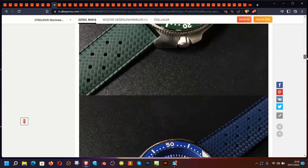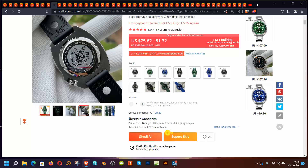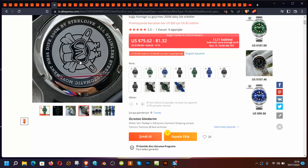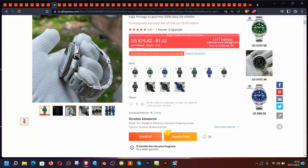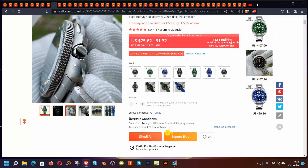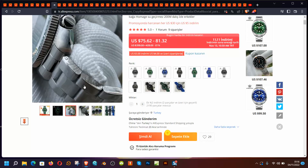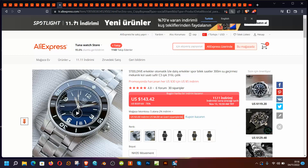This watch also has a Seiko automatic movement. The photos look quite good and the branding is everywhere on it. It is by far a quality-looking watch when it comes down to the finish — the edges are quite polished, and edges are important to me when it comes to finishing.